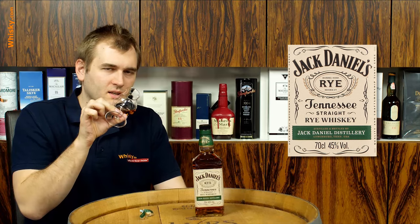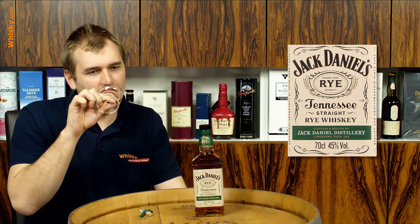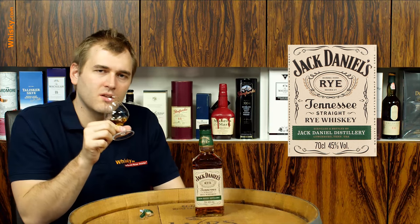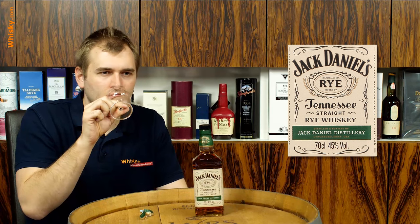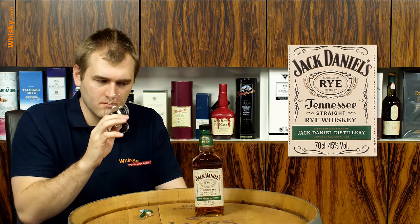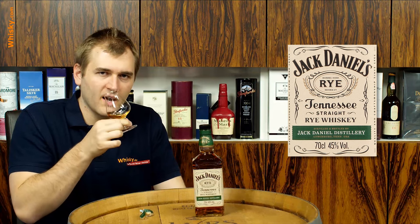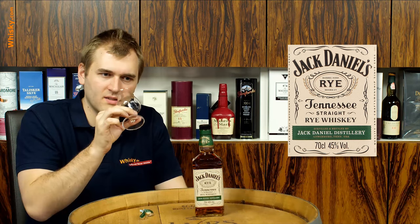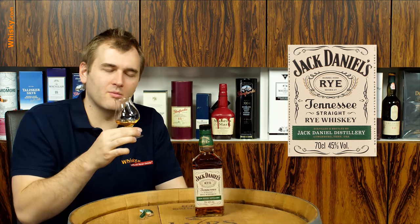And you do realize it's definitely a rye whiskey. You have that bread flavor, but also there's a bit of a cinnamon note in there, a bit of an apple note. It's pretty sweet with a hint of oak as well. It's intense and quite a mixture. No sharp alcoholic notes whatsoever — it's very smooth.